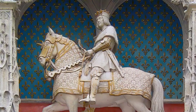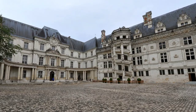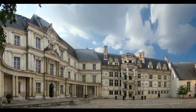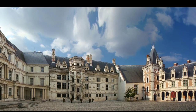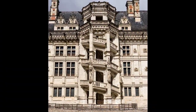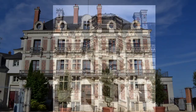His successor François I added the incredible staircase and the wing that is the renaissance part of the chateau between 1515 and 1524, where he used it as a residence with his queen, Claude. She was actually the daughter of Louis XII and died here at the sad age of 24 after bearing François seven children in seven years.